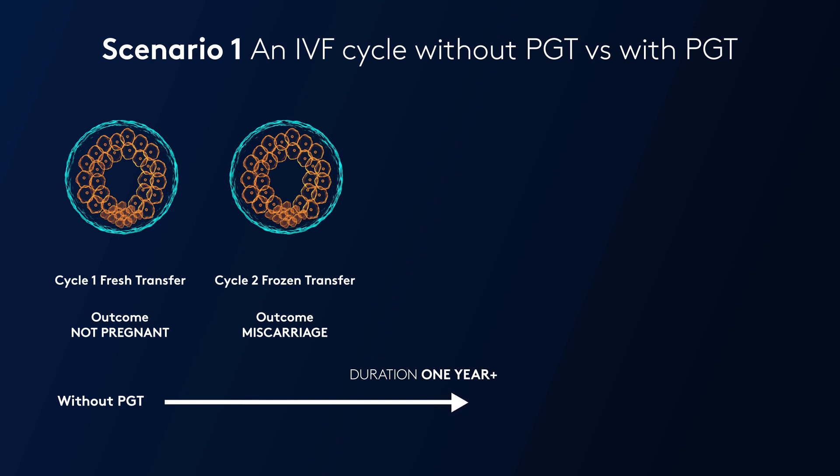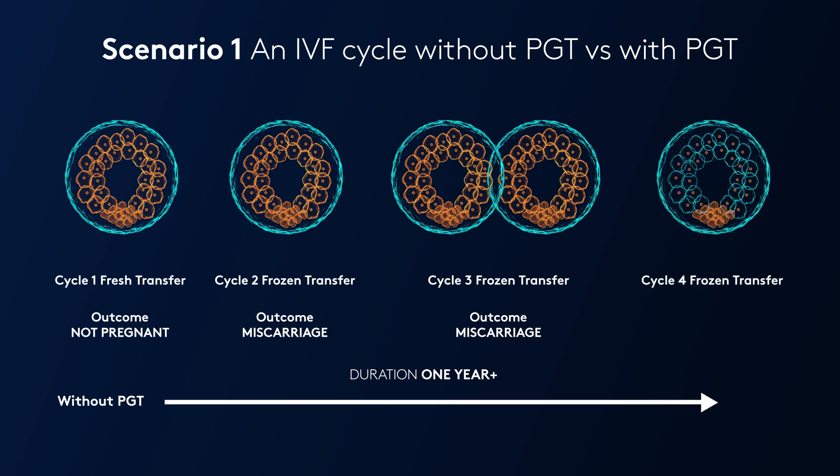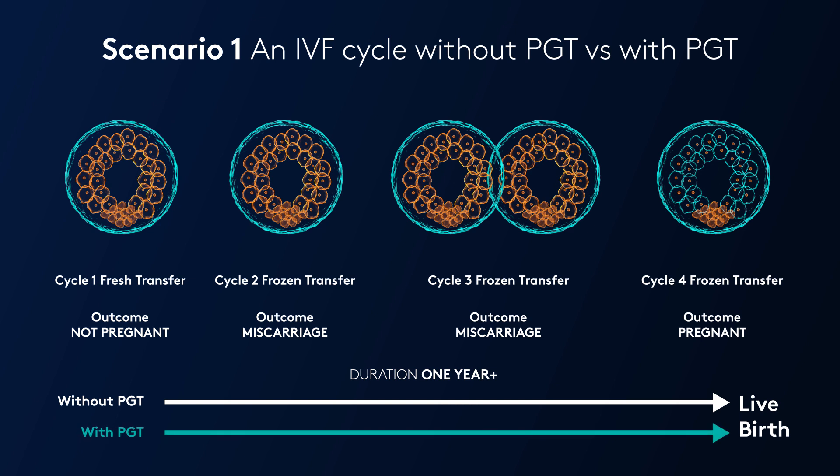This miscarriage can take anything from five weeks to six months to recover from. The patient is ready again for cycle three and decides to have two further embryos transferred, which again are abnormal, resulting in yet another miscarriage — again taking five weeks to six months to recover from. It is not until the fourth and final attempt that a normal embryo is transferred and a live birth is achieved. This whole process has taken potentially over a year, and had genetic testing been done, we would never have transferred the first four embryos and would have reached the endpoint much quicker.